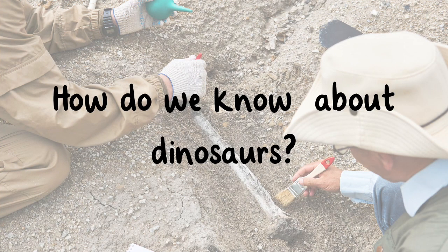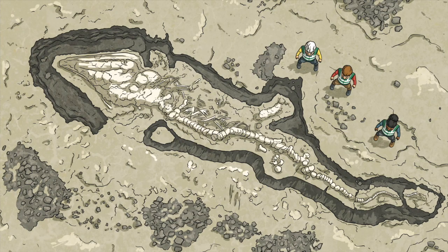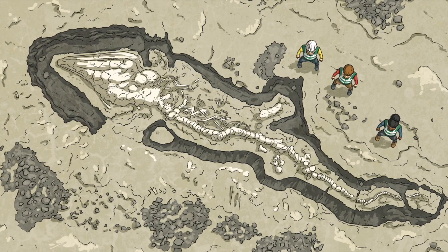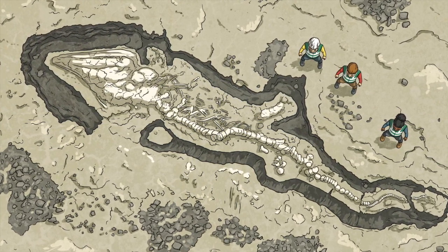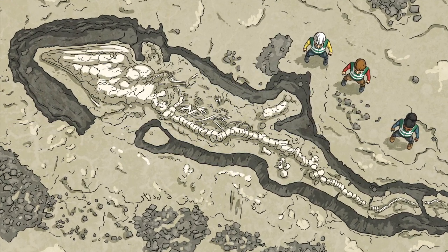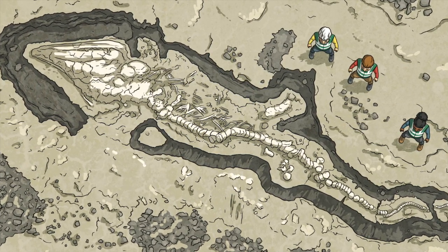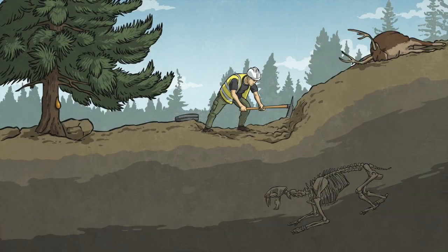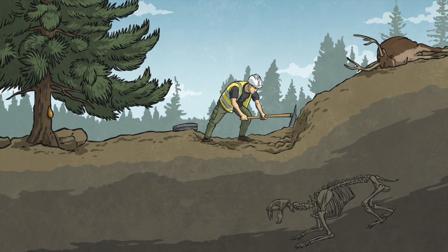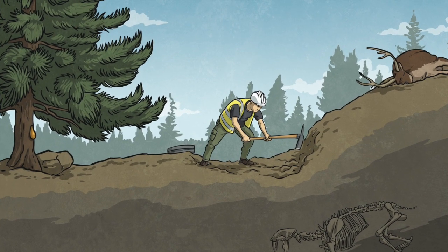How do we know about dinosaurs? Hundreds of years ago, fossilized remains of dinosaurs were misunderstood. People believed that they were proof of ancient legends and mythical creatures. It was not until the early 1800s that a number of fossil discoveries in southern England led to the classification of this new group of animals that later became known as dinosaurs. Paleontologists are scientists who look for clues preserved in ancient rocks to try to understand more about prehistoric animals, including dinosaurs.